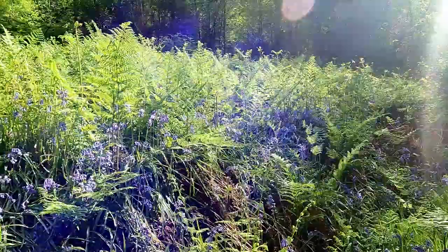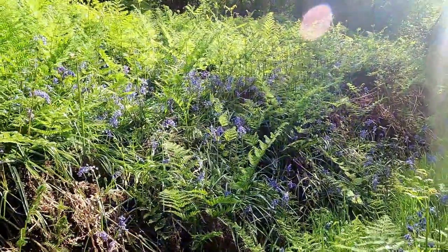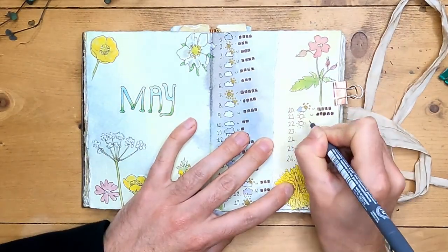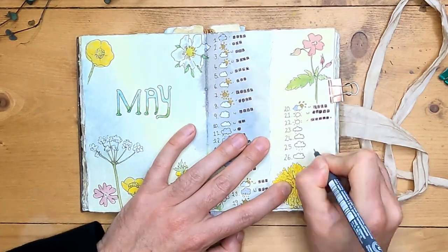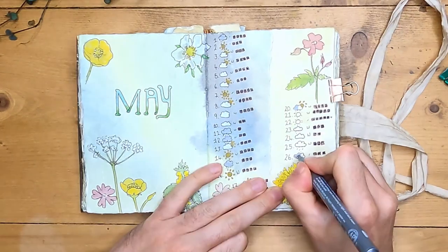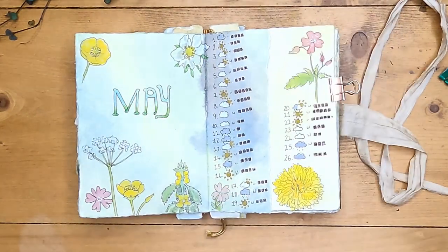That video is linked in the description below if you want to see more of the inspiration for this particular couple of pages. The first thing I need to do is just catch up quickly on my weather. We've had some quite good weather but now in the last couple of days it's kind of turned a bit cooler and a bit windier. The weekend was fantastic though.